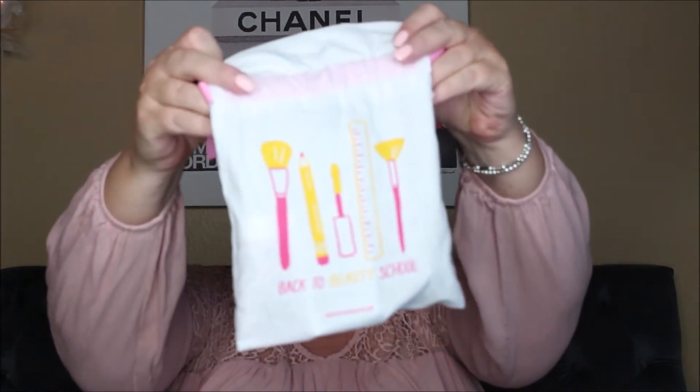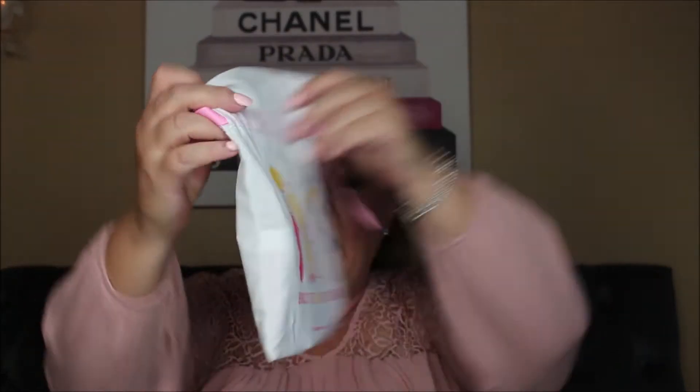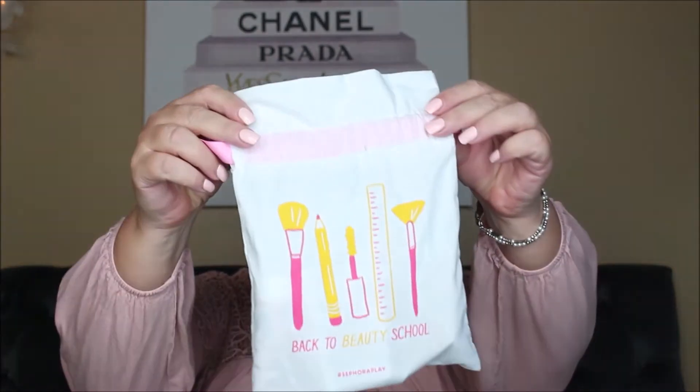Here is the cute little bag — it's filled with some deluxe size samples, and it says 'Back to Beauty School' Sephora. Really adorable, a nice little canvas bag with a pink ribbon. Let's jump in and see what's in there.